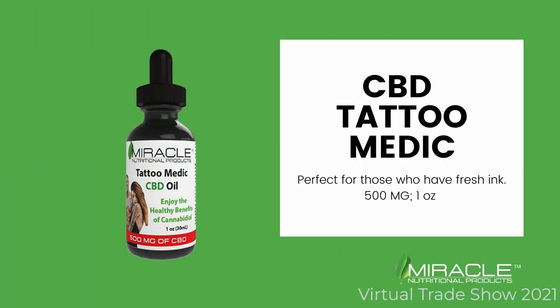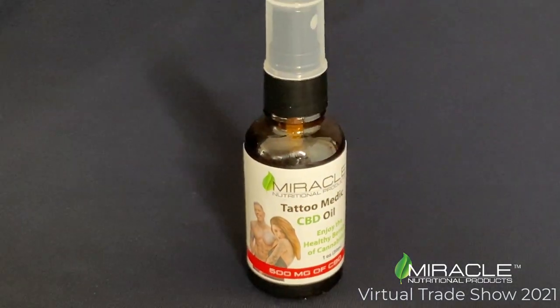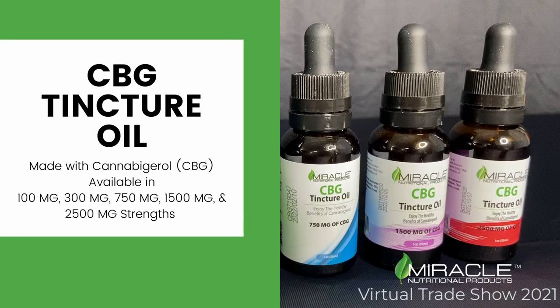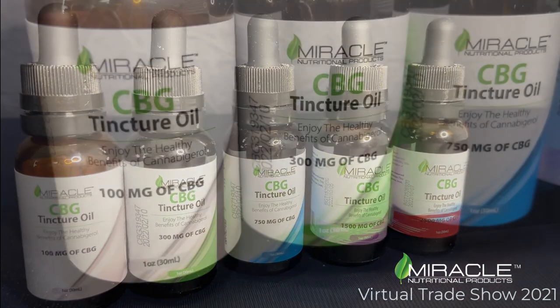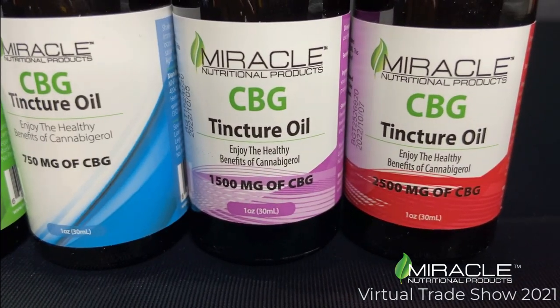Our Tattoo Medic is great for smoke shops and tattoo parlors — it's perfect for those who have fresh ink. Our CBG oil is great for focus, available in 100 mg, 300 mg, 750 mg, 1,500 mg, and 2,500 mg.